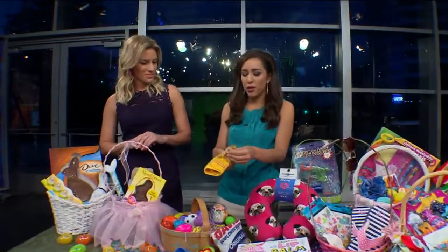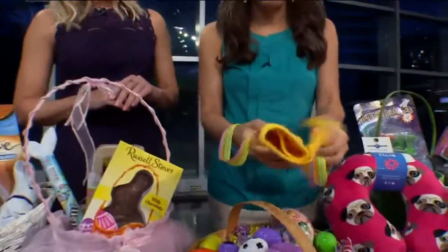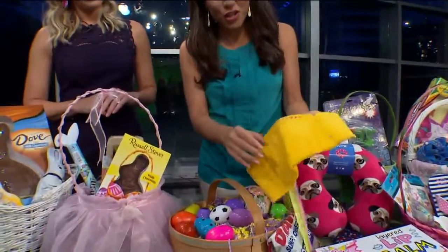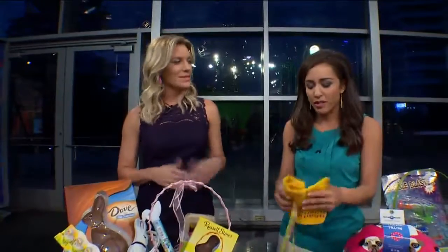I want to show you this one thing — some moms will love this. This is for if your kids are going to camp. My mom's friend makes these. It's a little towel, and on the inside you get to put their toothbrushes or whatever else. Just be creative and think outside the box — outside the basket — when it comes to these Easter baskets.